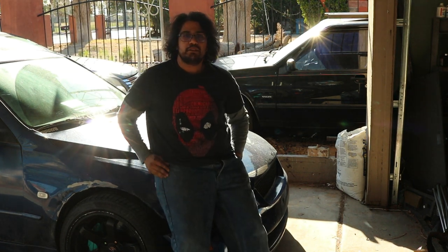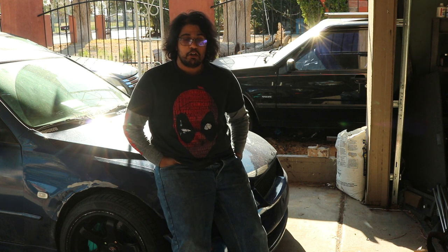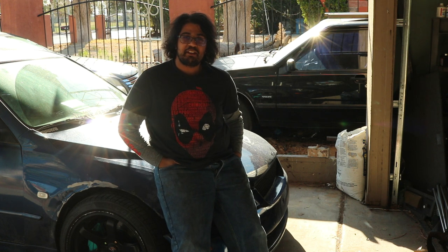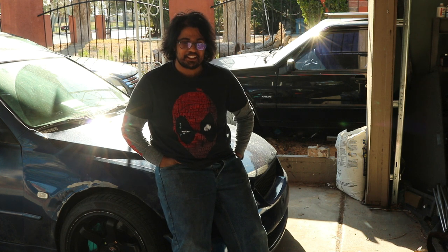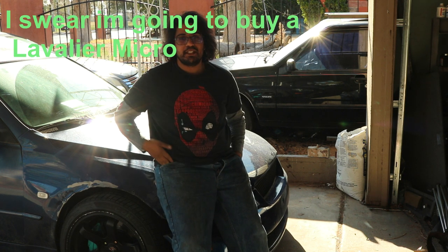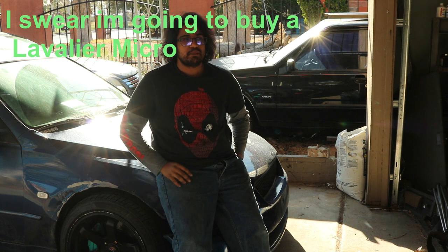This is my 2001 Lexus IS300 and recently it's been overheating — multiple times, quite often actually — because it's got a 20-some year old radiator.